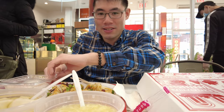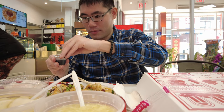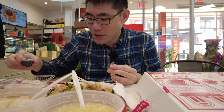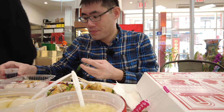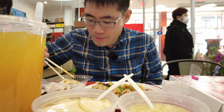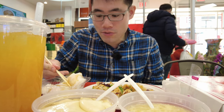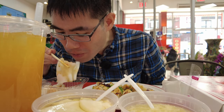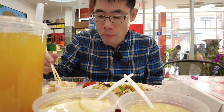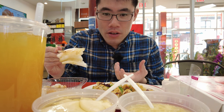I need to put some soy sauce on it. These are some fluffy shrimp rice rolls, very easy to pick up. I can see a lot of shrimp in this rice roll. Wow, this is some good shrimp rice roll — very fluffy rice flour, big pieces of shrimp in it. I love it.